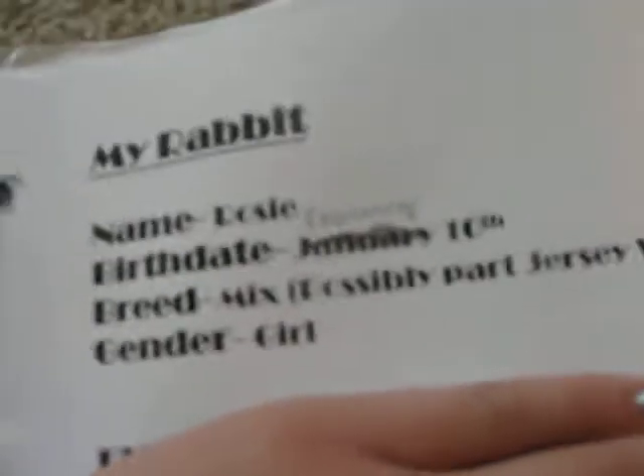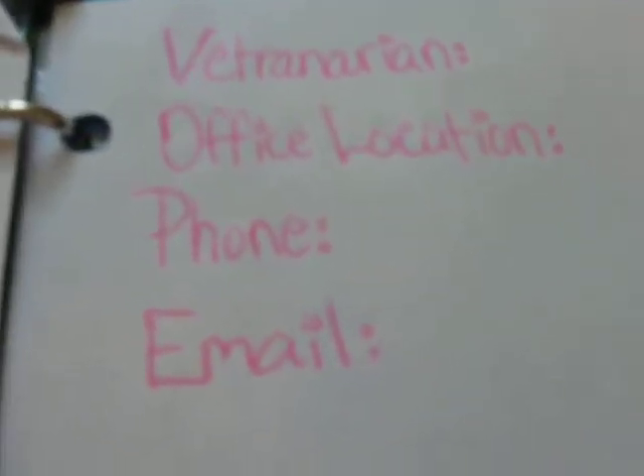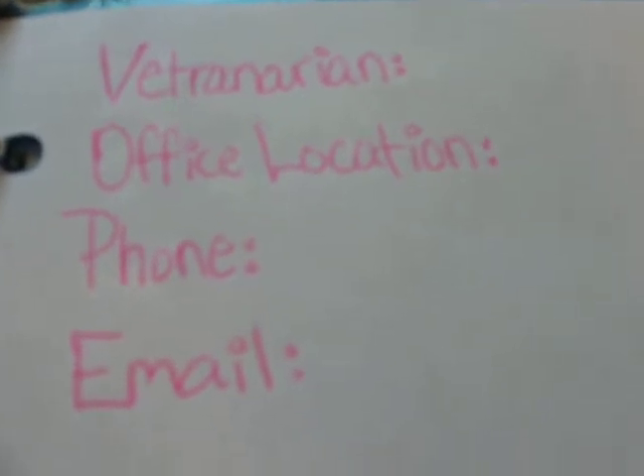That's just the local pet shop I got her from. It says she needs daily grooming, etc. — some easy stuff. Then her birthday, her breed is a mix, and she's a girl — I've checked that several times, so definitely a girl. I haven't found a veterinarian yet, but I'm going to get an appointment soon. I'm probably going to get her the myxomatosis vaccine since she lives outside, and some other vaccines that are important because she lives outside.